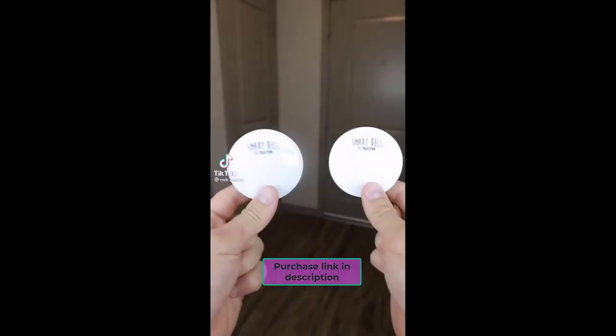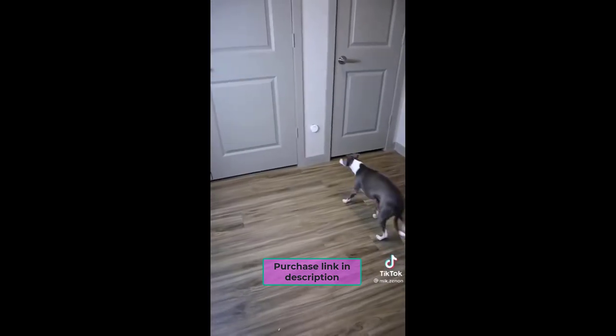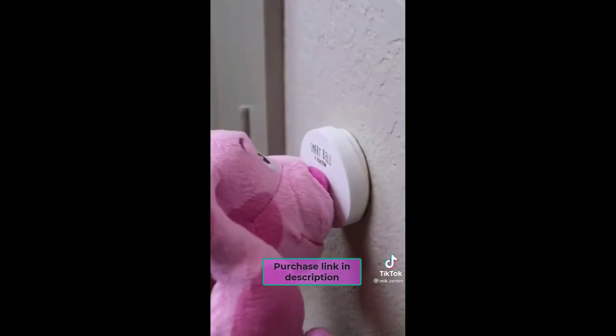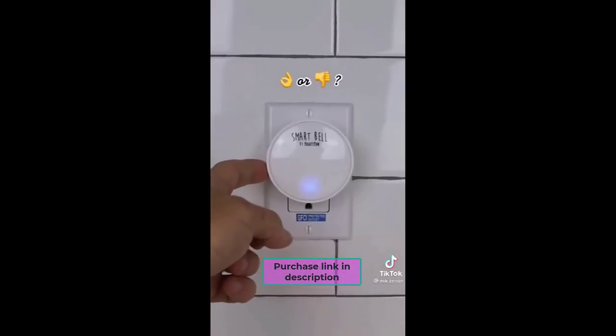If you want to stop your dog from relieving himself inside, you can buy this. Put the doorbell into an outlet, put the button in a spot your dog can reach, and your dog can press the doggy doorbell with his nose to let you know it's time to go outside. You can adjust the volume and change the chime as well.